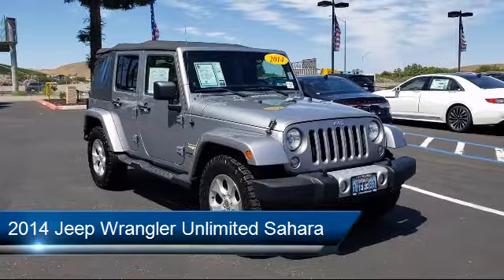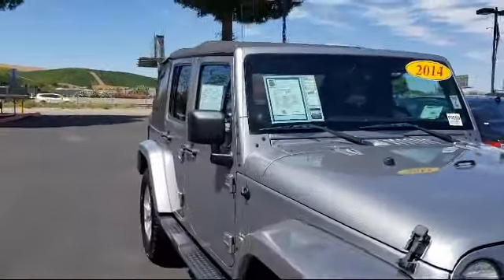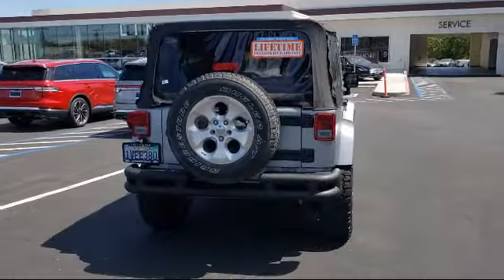It comes equipped with steering wheel controls, tire pressure monitoring system, split fold-down rear seat, Sunrider soft top, fully automatic headlights, and keyless entry.